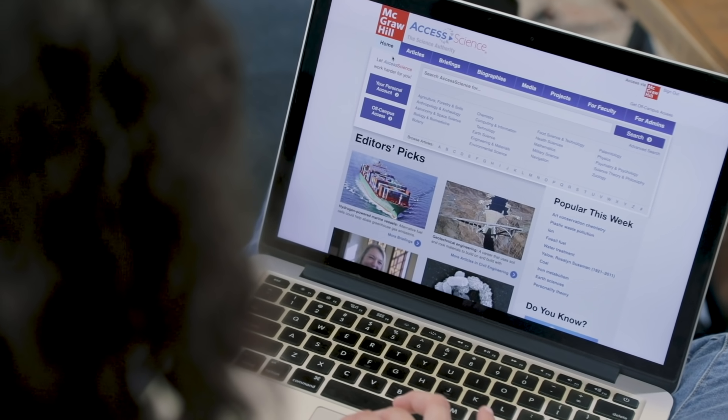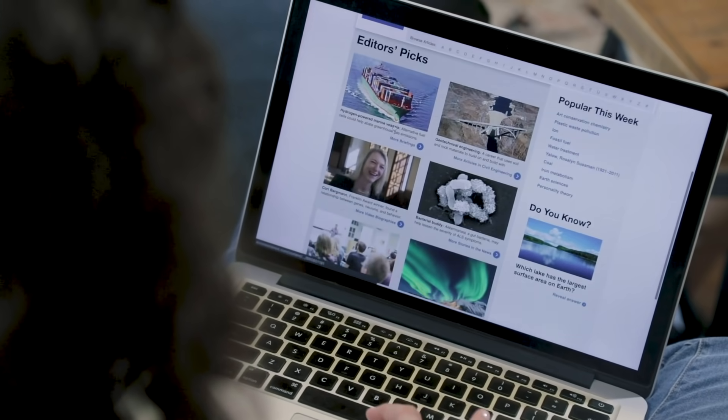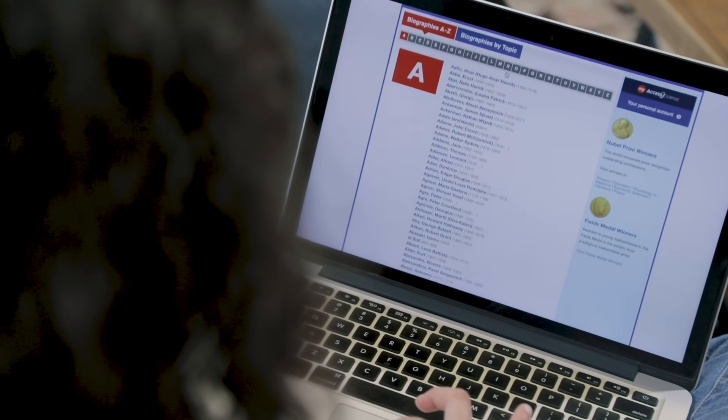It can get really overwhelming, but then I found out about Access Science. Access Science is designed for students like me. It's got thousands of articles written by experts, but in a way I can understand. It's even got videos, images, biographies, science news, and other cool features all in one place.